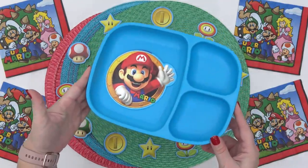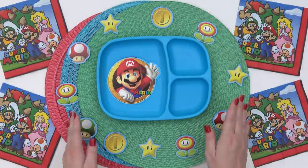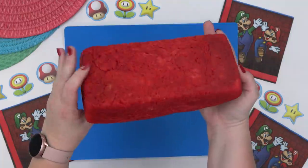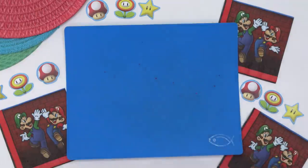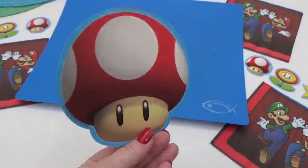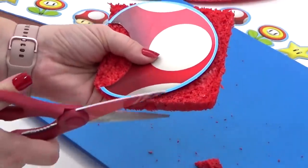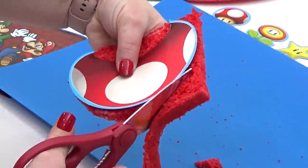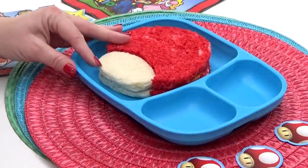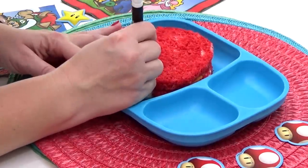Now on to today's lunch. This year Griffin picked Super Mario for his birthday party theme, so I'm going to try to make him a Mario-themed lunch. Starting with the main course, I've got a loaf of red bread and I'm using a party decoration as a template to make a cute sandwich. It's going to be mayonnaise, cheese, and this time I'm also adding some slices of pepperoni — super simple sandwich, but this is what Griffin likes.